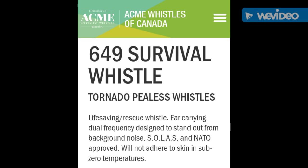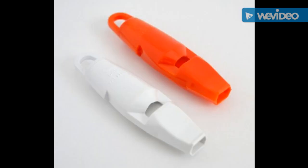The 649 Survival Whistle is yet another Tornado P-less Whistle variant. This one, though, has a much lower tone when you blow it than the other two. So if you're looking for that, this is going to be an option. It's also very compact and slimline.